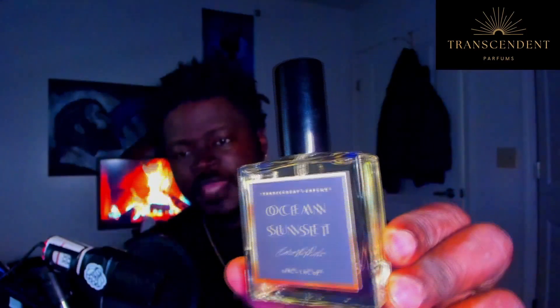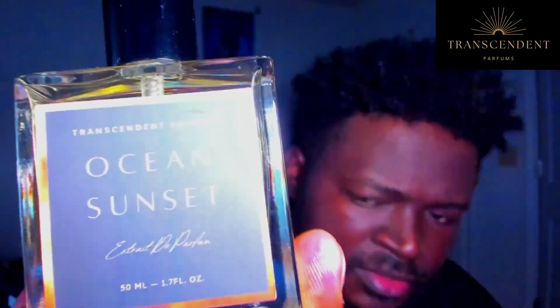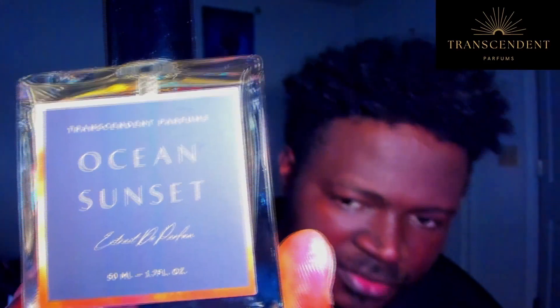Let's get into this. The name of this is Ocean Sunset. On this label you're getting a really light brushed gray. It says 'Transcendent Parfum' at the top, then 'Ocean Sunset' right there. On the bottle it says 'Extrait de Parfum, 50 ml, 1.7 oz.' The cap holds snug with a nice pale goldish color on the juice. Pop the top and check out the atomizer.